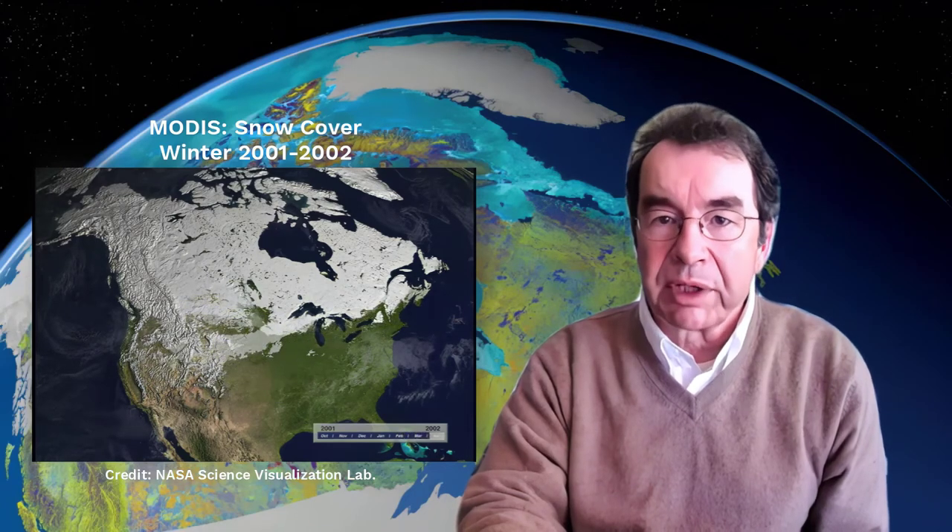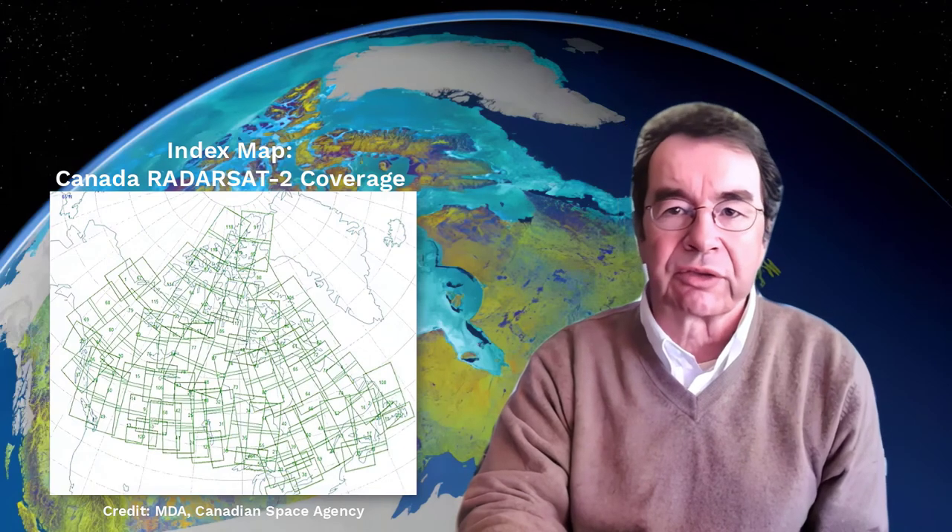Some of these capabilities are already noticeable when comparing the image maps of Canada acquired by optical and radar sensors. The animation of snow cover of North America is composed of optical MODIS images over a period of several months. The image mosaic in the background is composed of a series of RadarSat-2 images, which have been collected over the course of a few days.